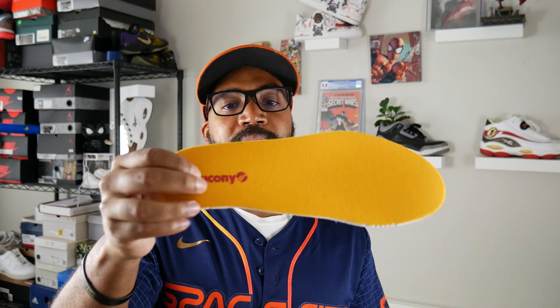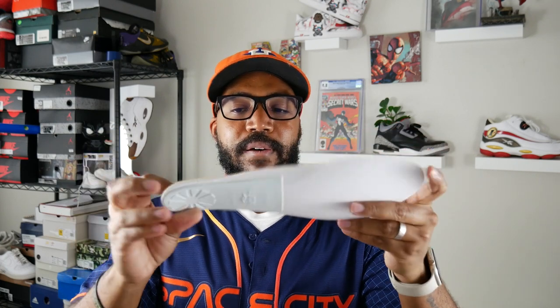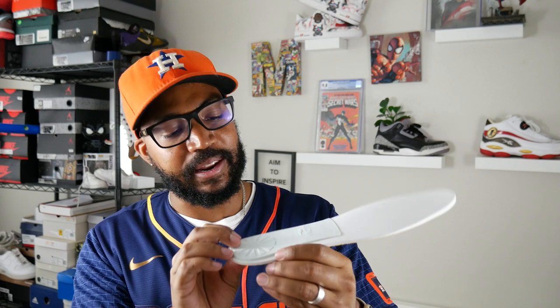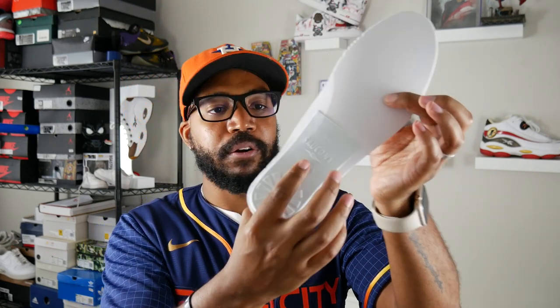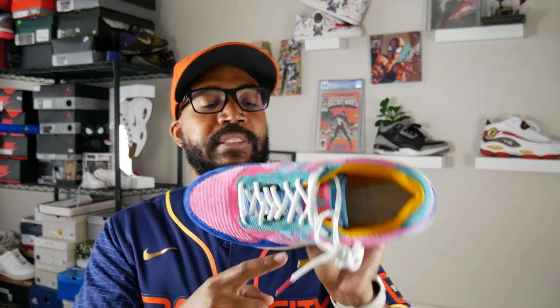Inside the sneaker there's a lot of yellow — very bright. The insole is done in yellow with red Saucony branding. Something I never noticed about Saucony insoles: if you flip it over there's an extra cushion piece on the bottom right at the heel area — seems glued on, not super thick but very soft and squishy, which is a nice touch. The interior of the shoe is also done in yellow, and the sock liner matches the insole. I like the different color hits throughout — the whole shoe just pops.